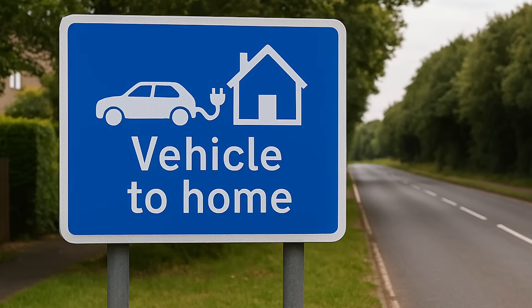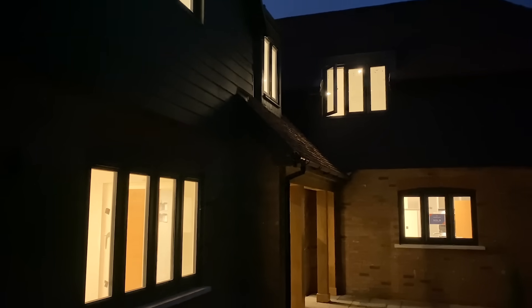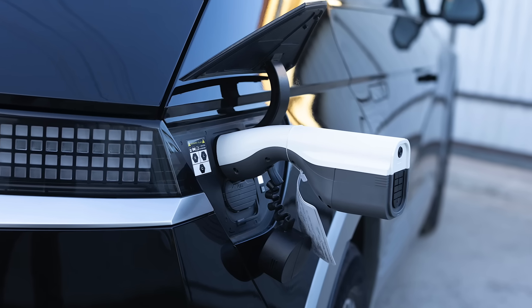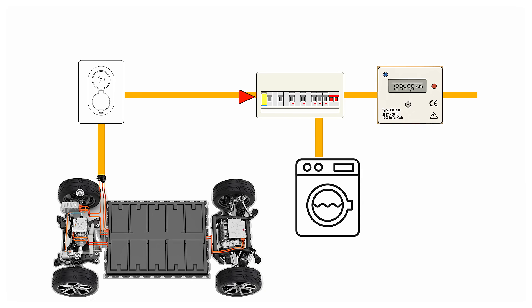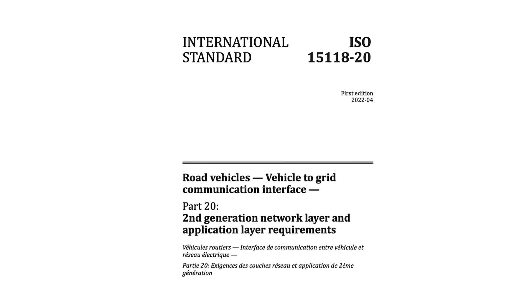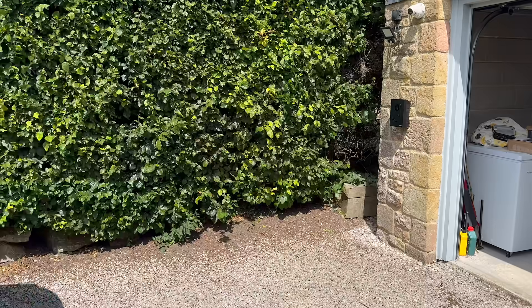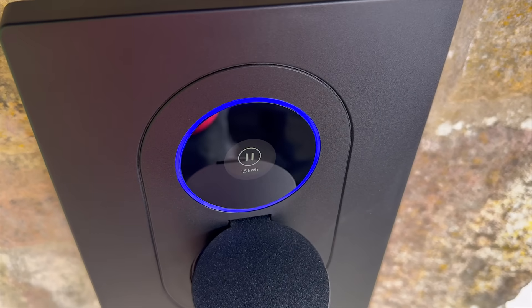This is where V2H, or vehicle to home, comes in — using the EV battery to power essential circuits during a power cut or store cheaper or cleaner electricity for later. We're already seeing the first step in this with V2L, or vehicle to load, where many EVs can power appliances directly. Full-scale V2G takes it further, connecting the EV into the grid itself, and it's already a defined global standard in ISO 15118-20, ready for wider adoption.